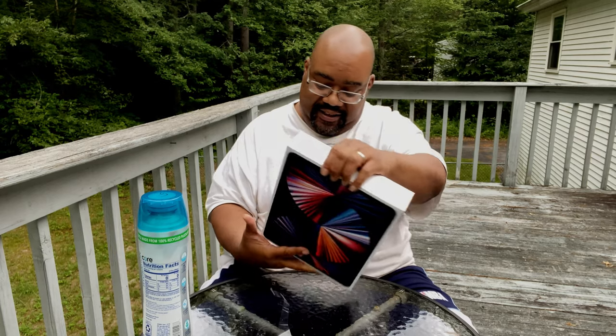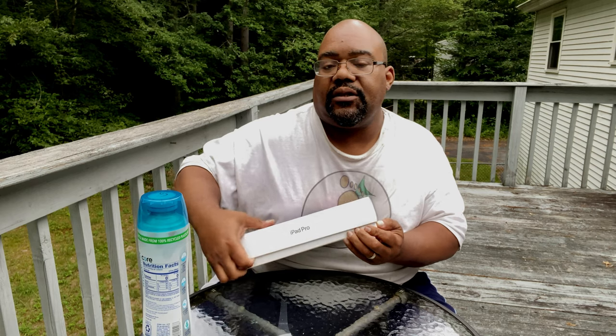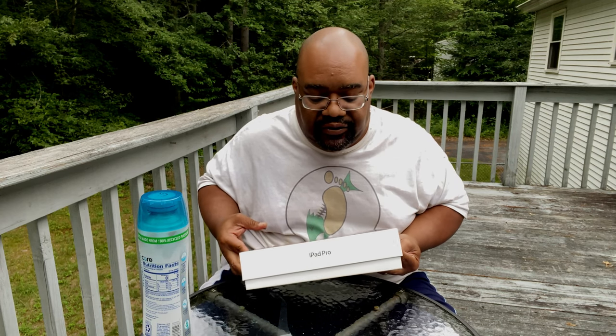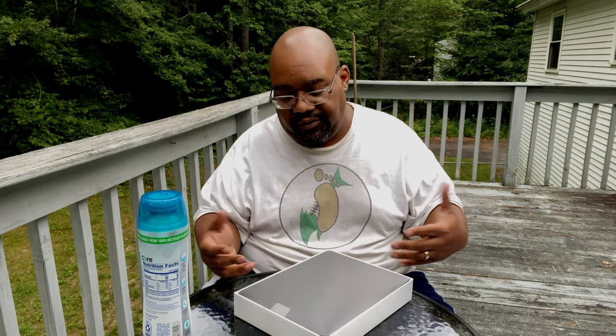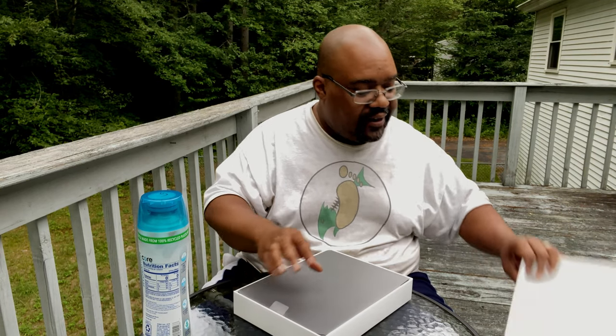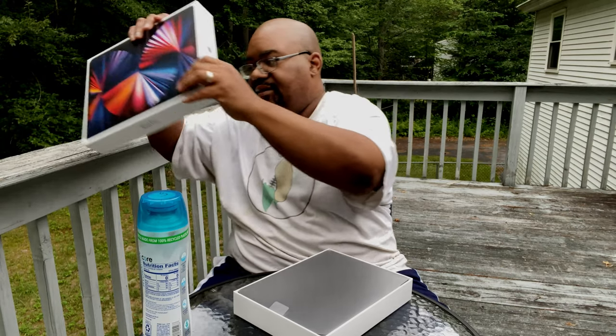We're outside instead of inside, so you're gonna hear the birds, the bugs, the cars racing up and down the road. Today feels like a nice perfect day. Although I really wanted gold, I could not get gold again, so I got space gray — it's the best I can do because they don't make what I really want. I'm gonna lift this here — come on man, get out of my box.